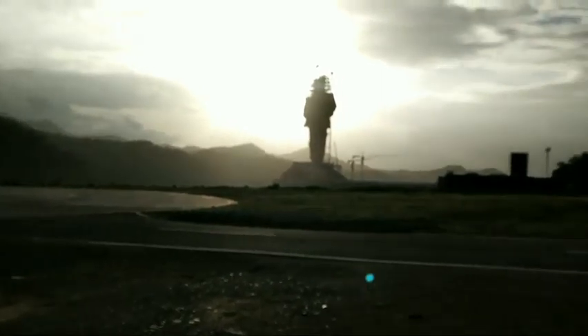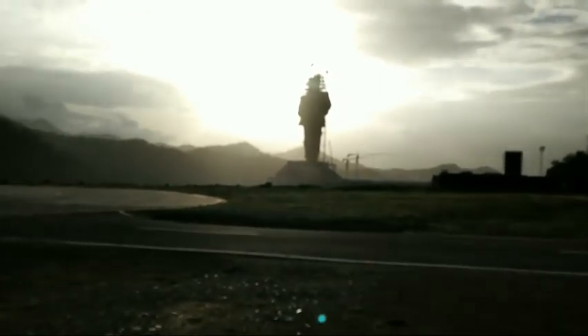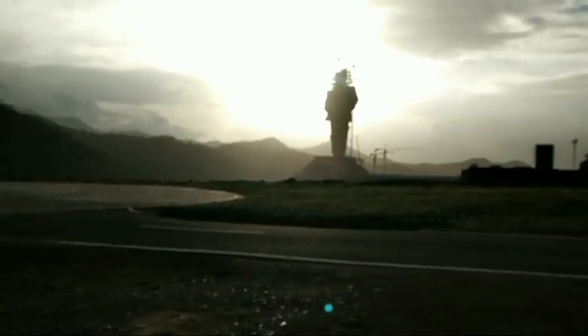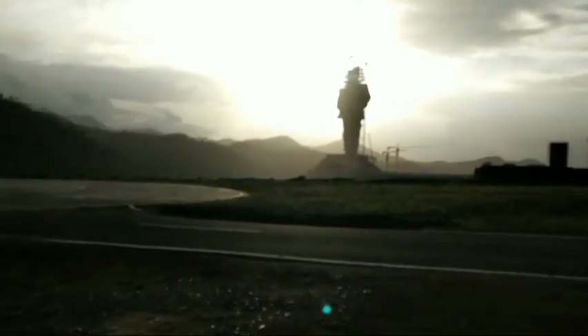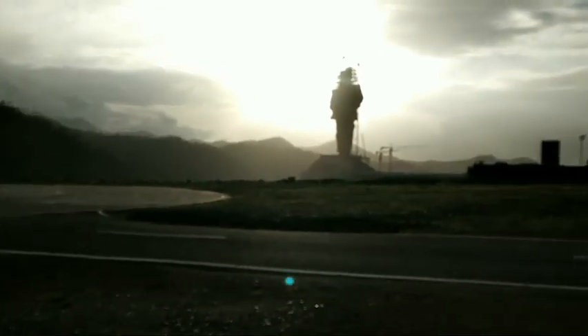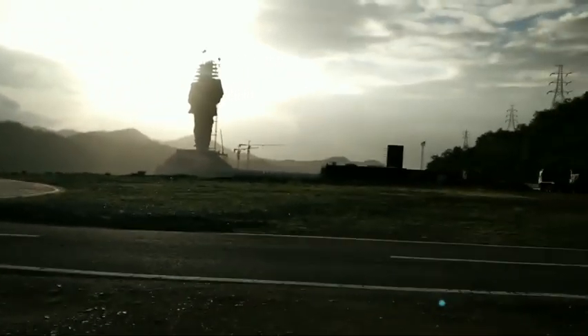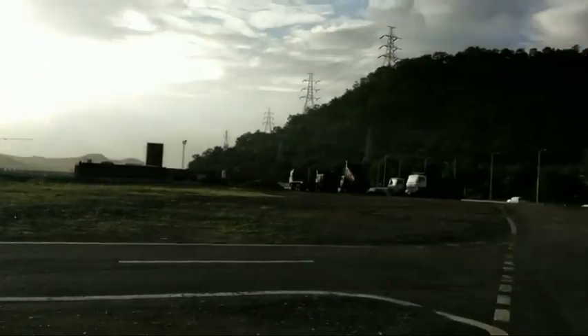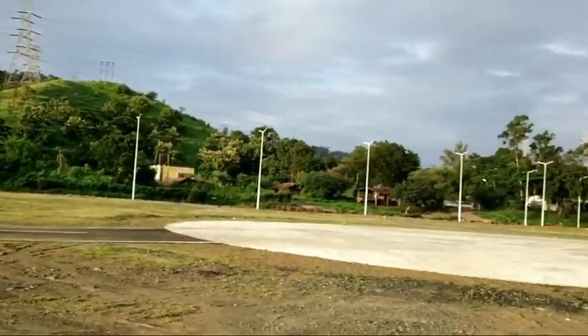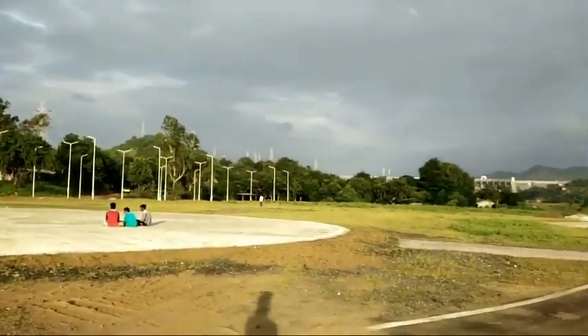This statue is about 182 meters high. There are two high-speed lifts which will pass through the legs of the statue, carrying people up to the chest portion, which has a gallery. From the gallery, a 360-degree view of the entire place can be seen, including the lush green mountains and the Narmada Dam.